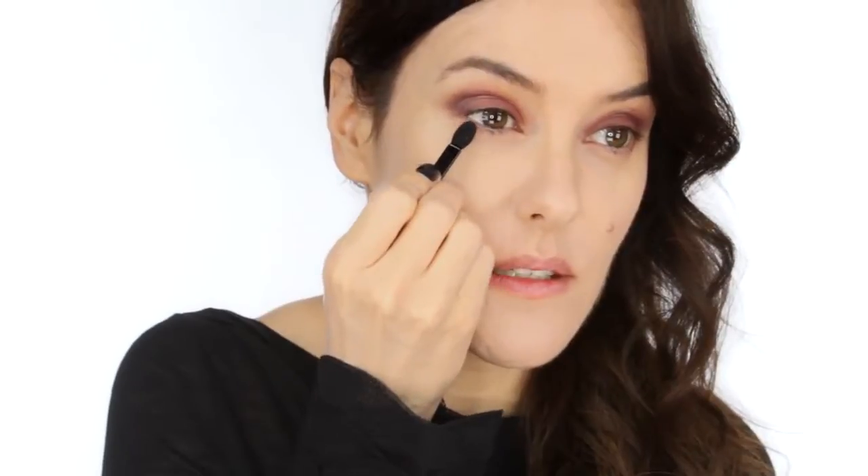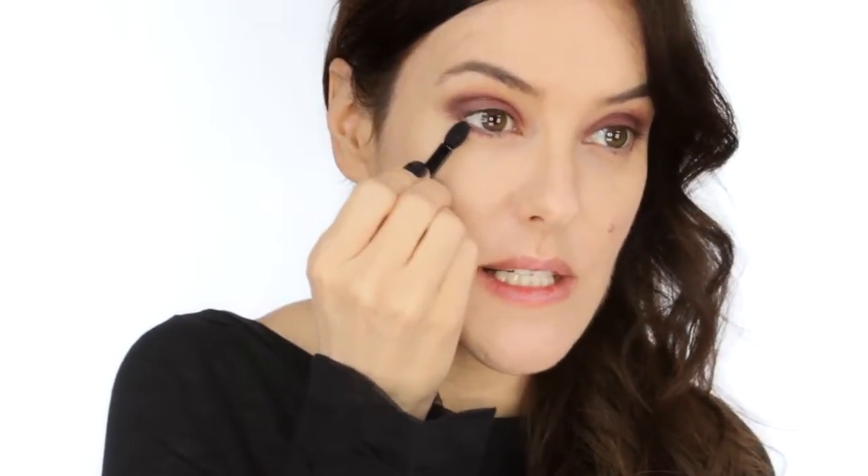For more definition, I'm going to use one of the matte shades, Hesitation No. 112. This is a deep black currant shade. I'm going to apply that just at the outer edge and then run the same shade along the lower lashes to create a smoky effect.